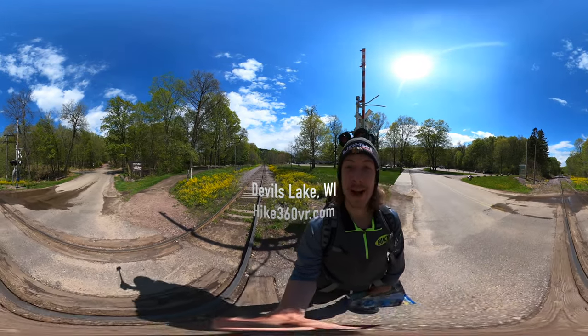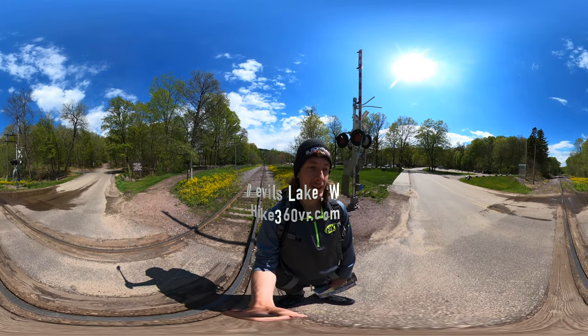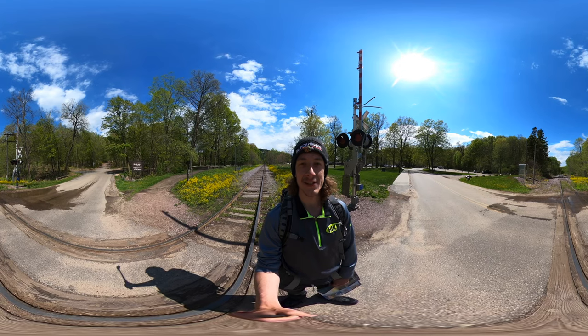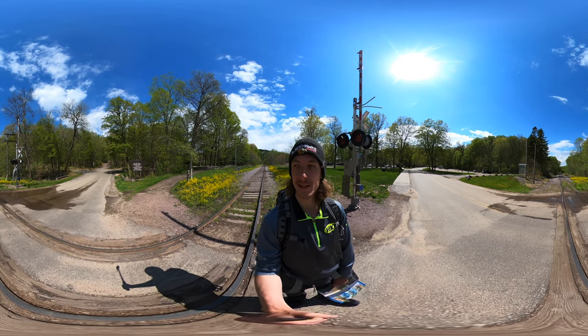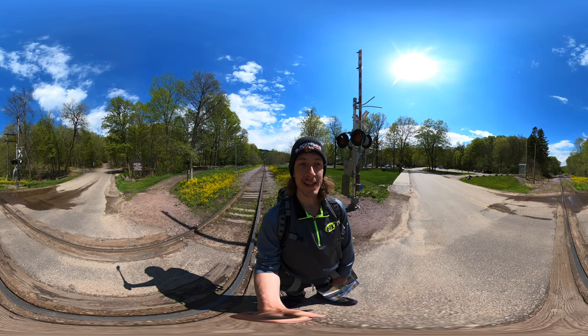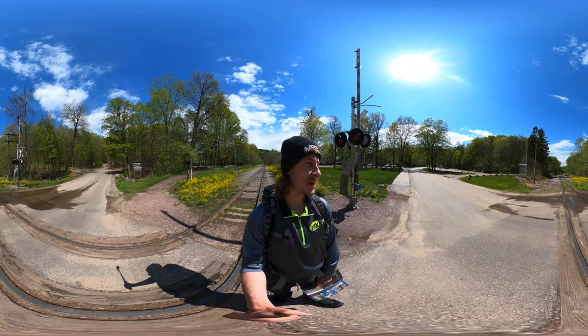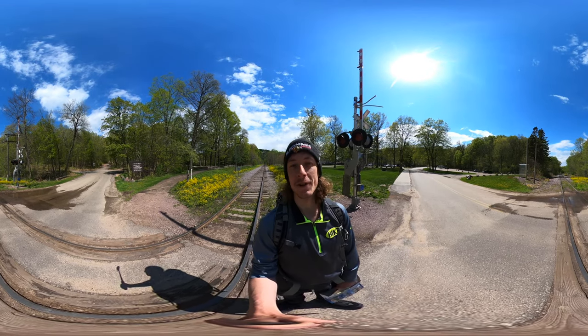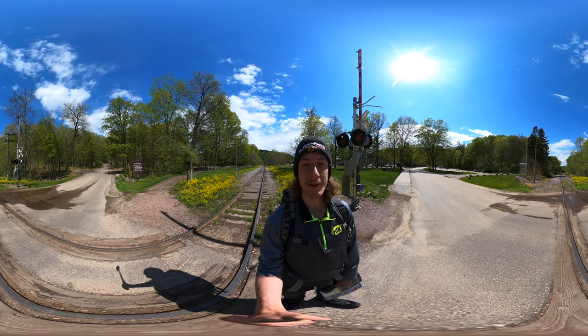Wow, just driving around, getting settled, and getting my admission ticket — the Wisconsin State Parks Pass so I can park here. Driving around the lake has been absolutely gorgeous. I'm not versed in my rocks, but there's a ton of rocks all around the lake.